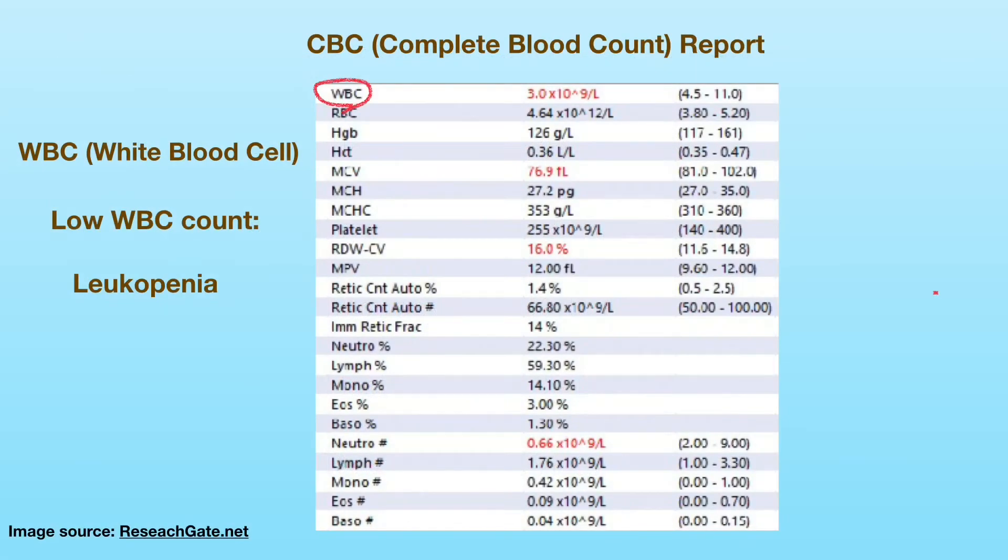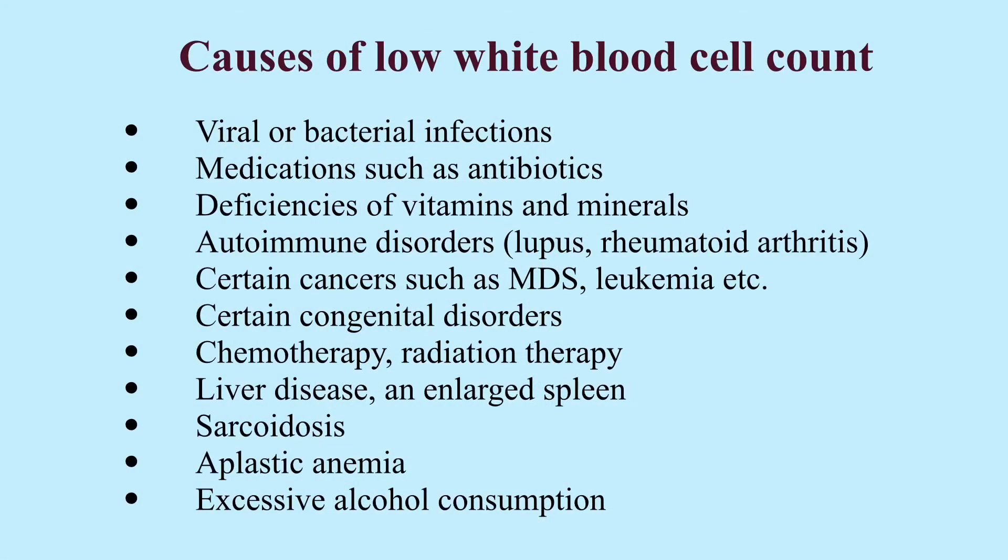The normal range of white blood cells in the blood is between 4,500 to 11,000 per microliter. The range varies slightly in different labs. A white blood cell count of less than 4,500 per microliter is considered low and is called leukopenia. Most commonly, leukopenia is due to a decreased neutrophil count. Although mild leukopenia can be normal for some healthy adults who have persistently low white blood cell count, a variety of medical conditions can cause leukopenia.